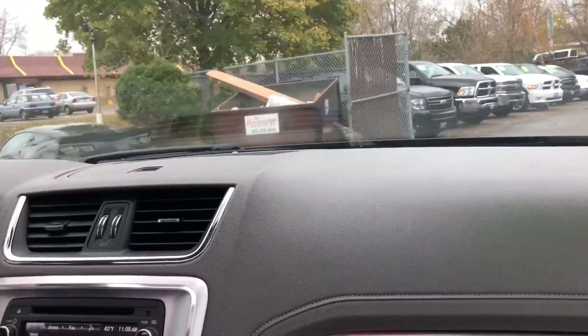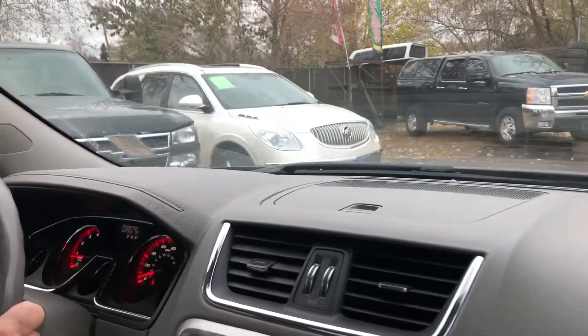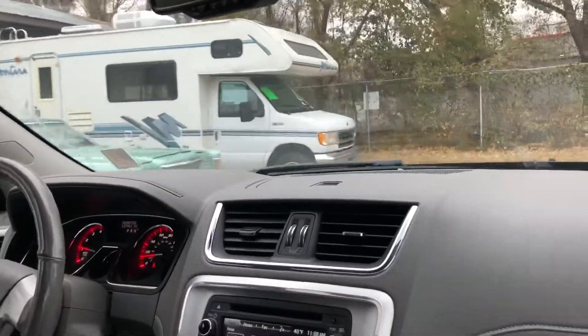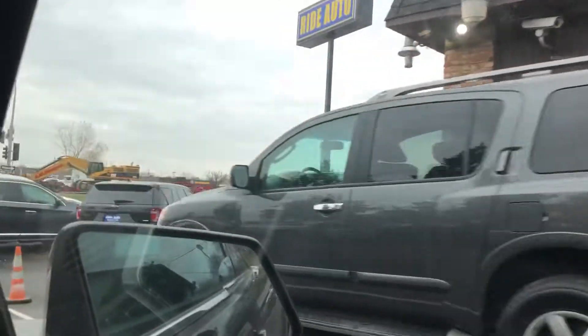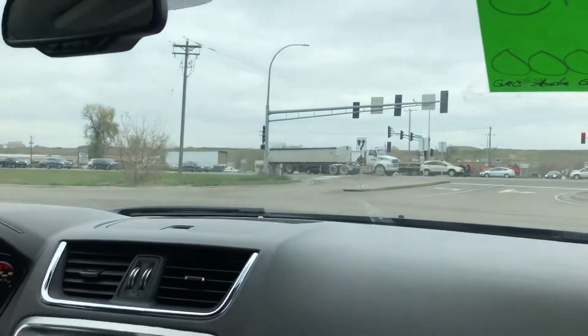In addition to this GMC Arcadia, we happen to have similar SUVs for you to choose from — like this Buick Enclave that came from the same reputable seller, a Jeep Grand Cherokee, a minivan. Most of our inventory consists of trucks and heavy duty trucks, but we do like these crossover SUVs. All my family members drive the crossover SUVs — the GM products — and they've been really good to us. We also have some Nissan products: Nissan Pathfinder with the third row, the Armada, the JX35, and here's another Buick Enclave.